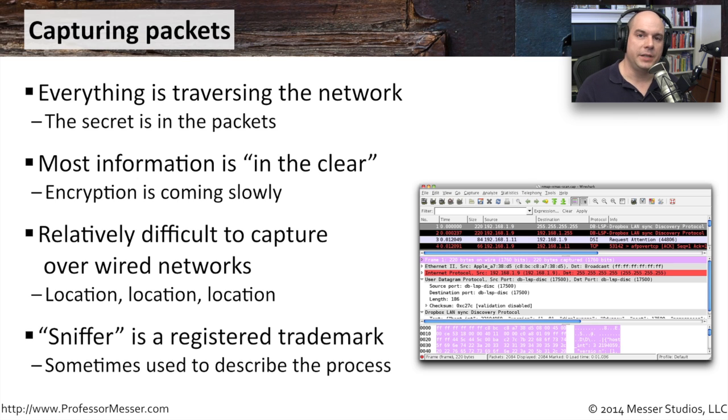This module in the CompTIA exam requirements is called wireless network sniffing. Just so you're aware, the term "sniffer" is a registered trademark, so it's a term we've co-opted in the security and network analysis realm. A more generic term would be network analysis, which is why I refer to these tools as network analyzers rather than sniffers.